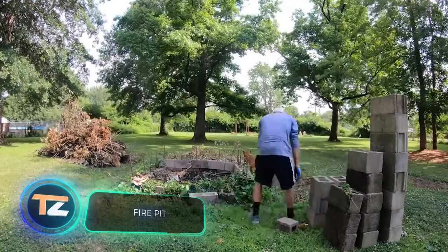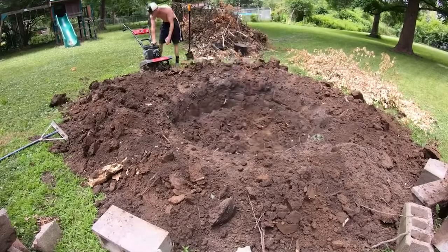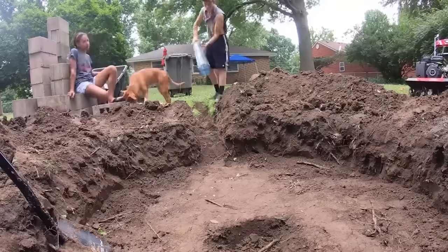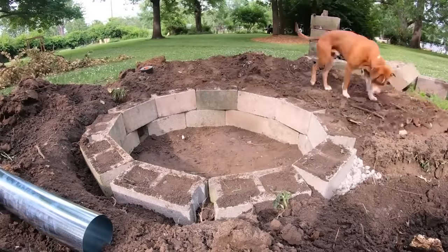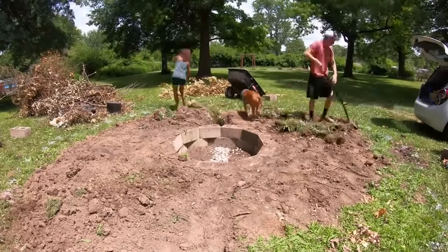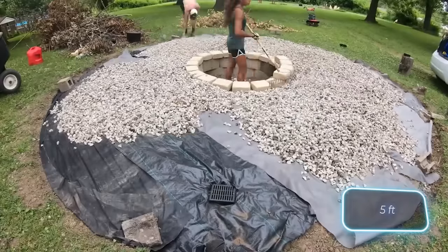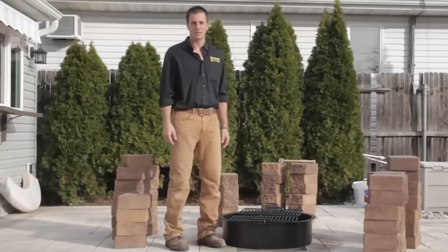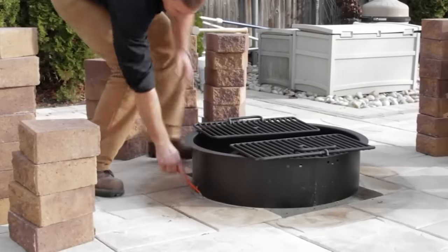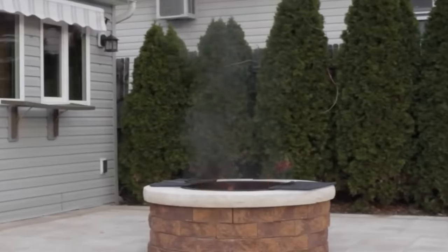A cozy evening by the fire is a wonderful reason to set aside your gadgets and enjoy nature. The catch is that off-the-shelf fire pit kits can strain your budget, easily surpassing $1,000. Many opt for the DIY route, capturing their efforts in videos that garner thousands of views. Making a fire pit may appear straightforward, yet it's easy to overlook drainage, ducting, and handling leftover soil. The pit's final diameter is about 1.5 meters with a depth of around 60 centimeters — and with diligent supervision from the foreman dog, the result is impressive.